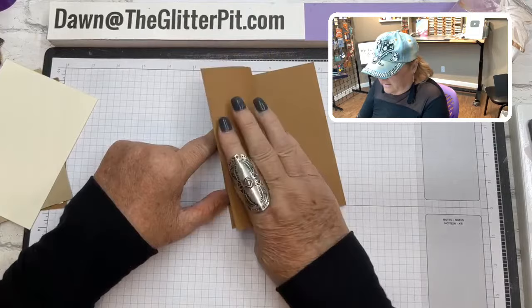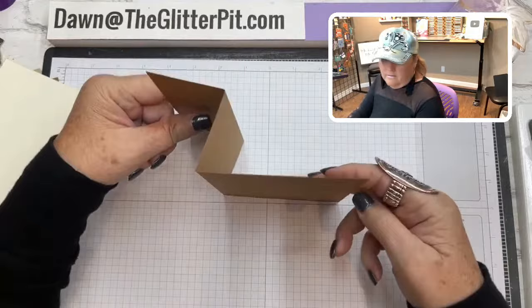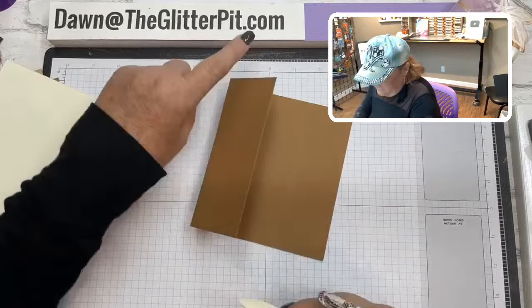That's the z-fold fun fold part of the card. Fold it in half and then take the front part and fold it back — you can see how the Z comes into play. See how it kind of looks like a Z? That's your z-fold.